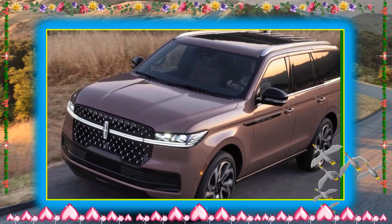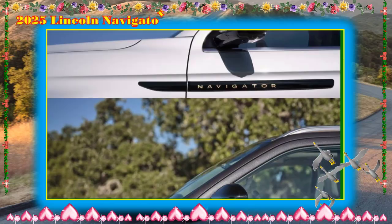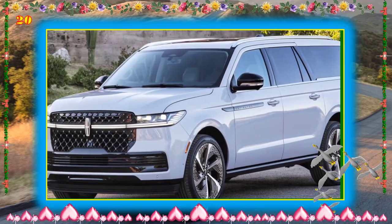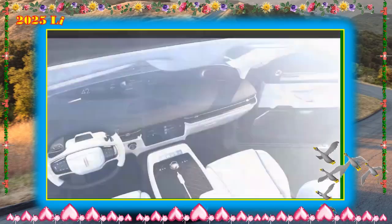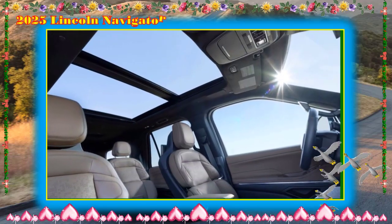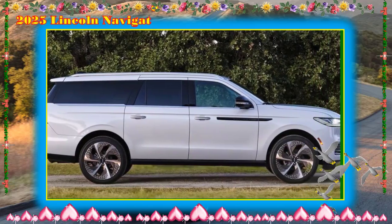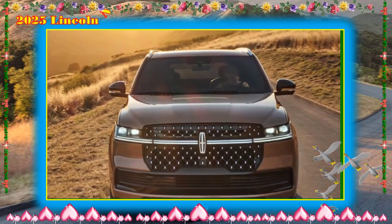The second row offers a bench seat, captain's chairs, or power pitch-and-slide captain's chairs with heating, ventilation, and massage — optional on the Reserve and standard on the Black Label. The Navigator's immense size is a drawback when weaving through traffic or attempting to park, but it's a boon when it comes time to pack for vacation. Short-wheelbase models have limited cargo space with all three rows in use, but space becomes abundant when the rearmost row is stowed. For maximum packing space, the long-wheelbase Navigator L models are the way to go.